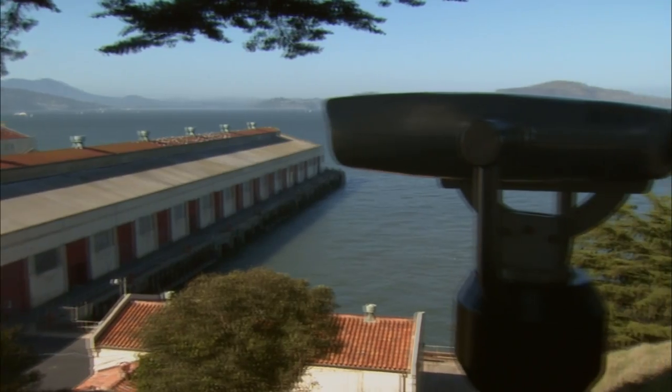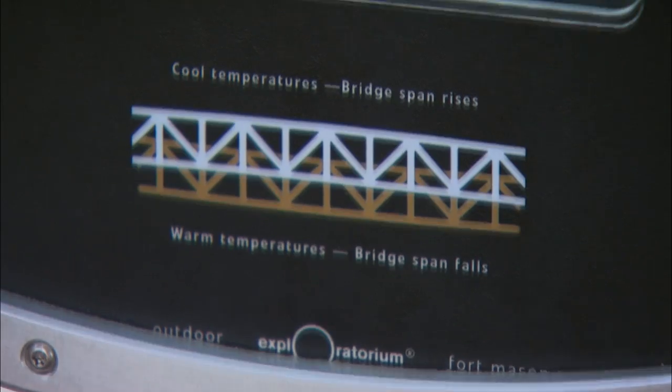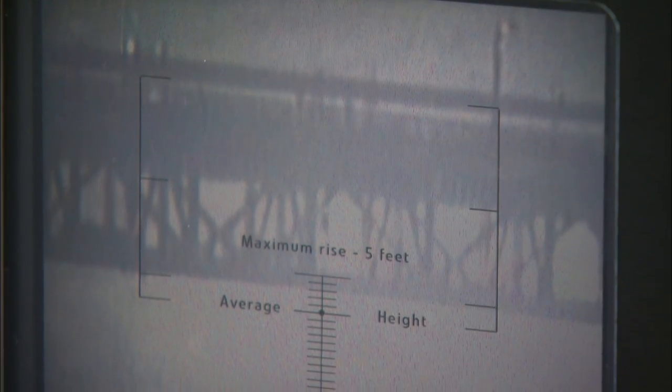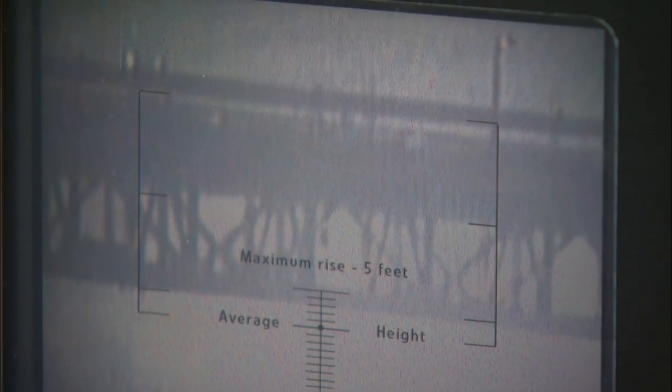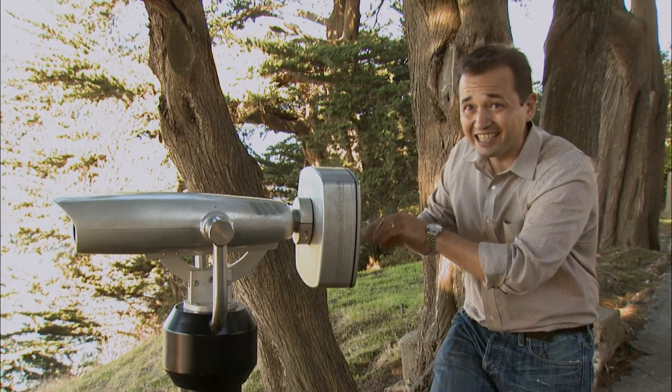So we built this scope so that you can see that. If you come by on a warm day, you look through this scope, and you see the bridge, and you see the traffic moving. And we have a reticle here — little lines on the screen — and you can see whether or not it's below or above average. So if it's a hot day, you can come by and expect the bridge to be as much as 11 feet down.